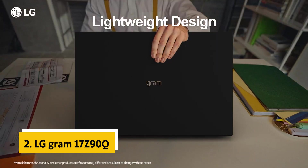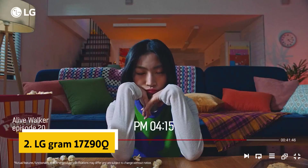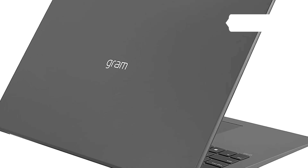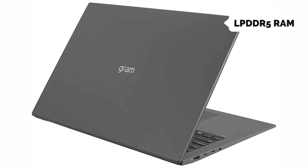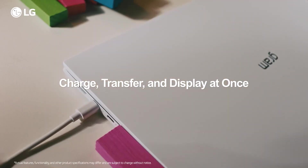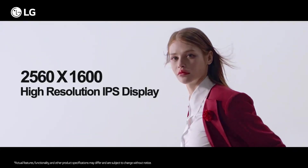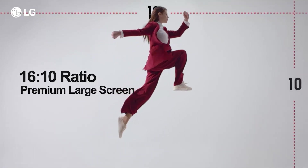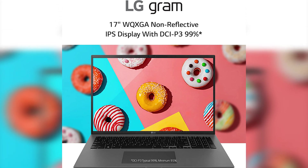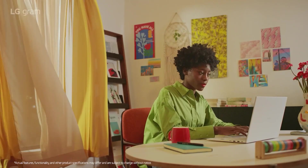At number 2 on our list is the LG Gram 17 Z90Q. The LG Gram is the lightest, thinnest, and most powerful ultra-portable laptop we've ever tested. Its newest 7th generation Intel processor, 32GB of LPDDR5 RAM, and blazing-fast PCIe NVMe SSD give it enough horsepower to handle just about any task you throw at it. The Gram's 17-inch 1080p IPS display is bright and vivid, and it produced solid colors in our tests. The Gram is also surprisingly comfortable to use, thanks to its slim 0.26-inch frame, making it easy to hold in one hand for long periods. The webcam produces solid images, and although its microphone isn't as loud or clear, it's adequate, if not quite excellent.